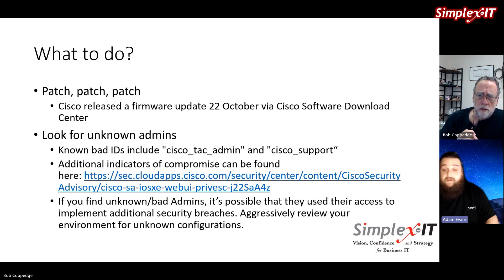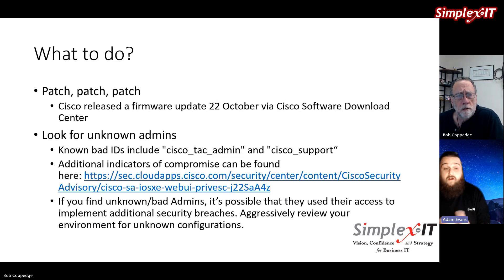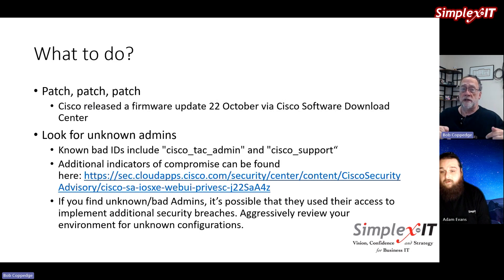First, validate whether your environment is exposed or not — check out the product link on the previous slide. If you are affected, the simple answer is: patch. Cisco released a firmware update over the weekend to address this. It may not roll out to everybody immediately, so if you don't see it right now, check back a little later. Follow your established procedures for updating network infrastructure to validate and patch.